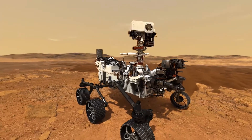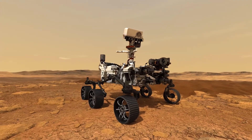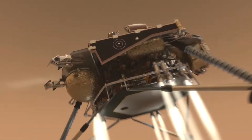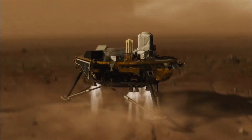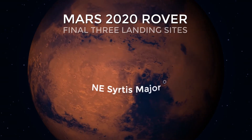This rover will also carry a microphone which can relay the sounds of the red planet back to Earth — and yes, it will be the first time we can listen to sound on Mars. In February 2017, a team of scientists decided on the Mars 2020 landing site candidates: Columbia Hills, Jezero Crater, and Northeast Syrtis.